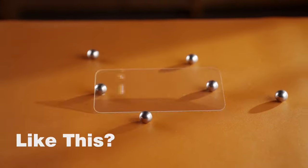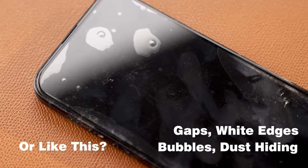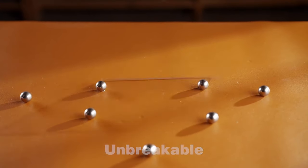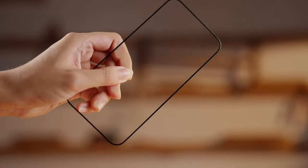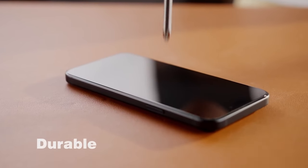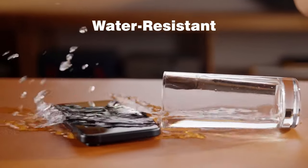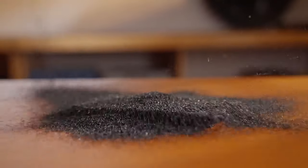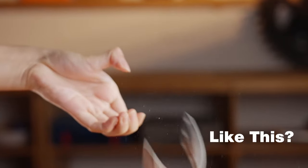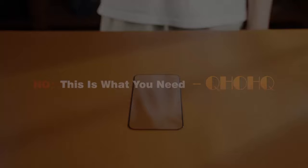At number nine, QHO HQ. The QHO HQ screen protector for the iPhone 16 Plus delivers military-grade shatter-resistant protection. It withstands impacts of up to 200 pounds and drops from 10 feet, thanks to its reinforced 9H plus hardness. Its 1.1 full screen coverage design wraps around every curve of your screen, preventing dust and dirt from sneaking in.